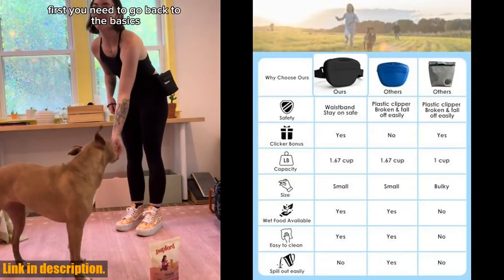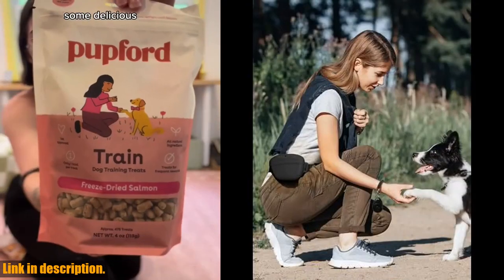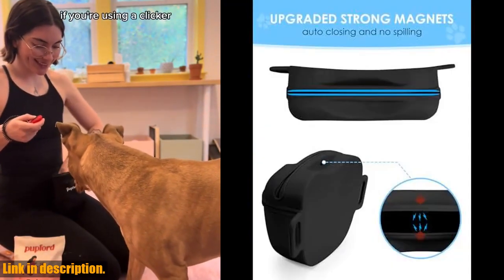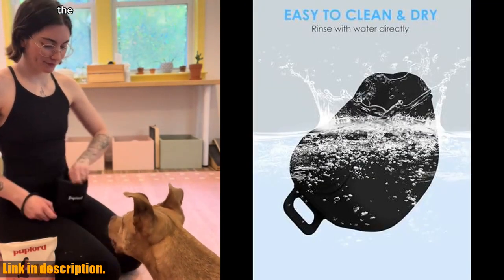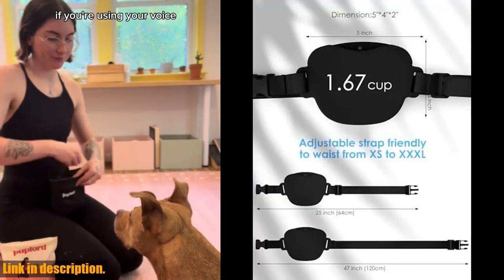And with its unique waist belt design, you can focus on your training or outdoor activities without worrying about the pouch slipping off. The adjustable belt fits waist sizes from 25 to 47 inches, ensuring a comfortable and secure fit for all users. So, what are you waiting for? Take your dog training to the next level with the Hiavo Dog Treat Pouch with Training Clicker. Click the link in the description to get yours today and train like a pro!